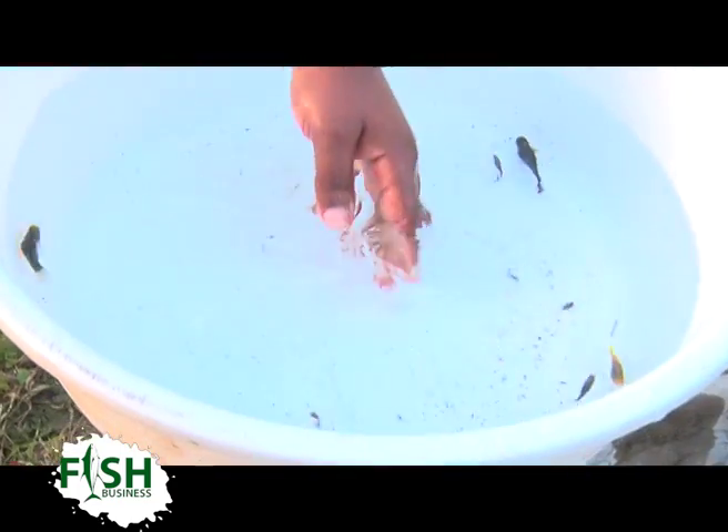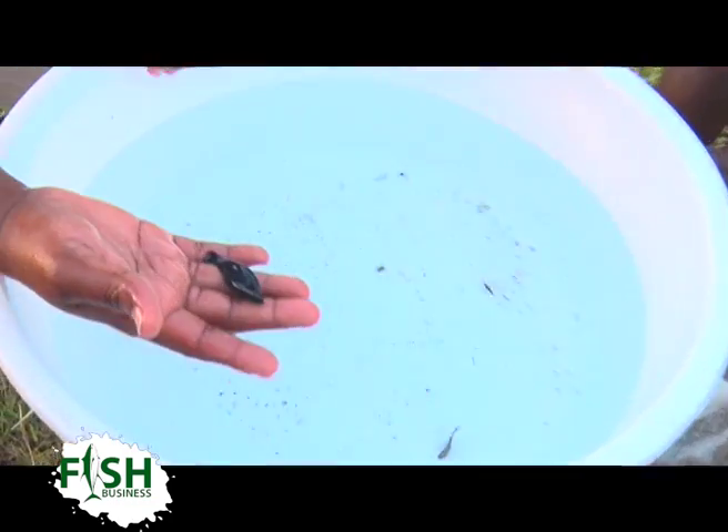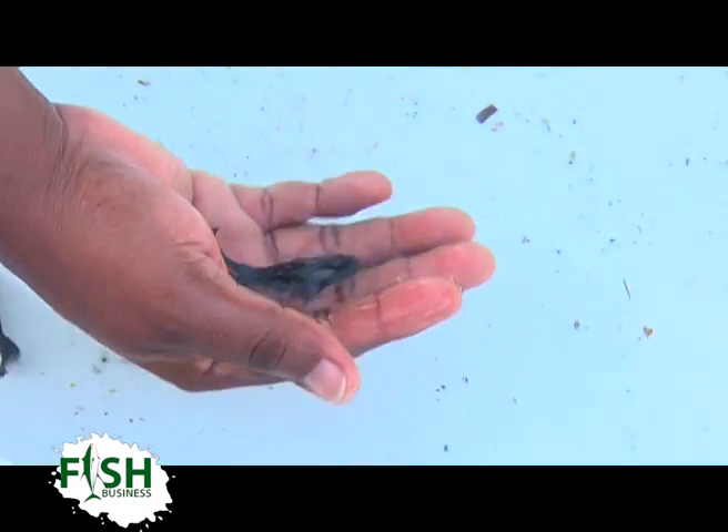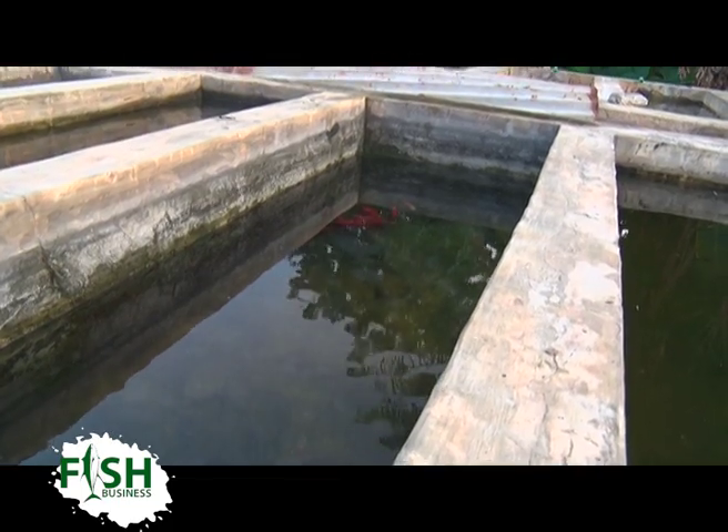Hatchery is an art of a kind — it doesn't require a lot of formal education. Paul got into it through research and learned the skills of how to hatch fish, especially catfish, which is now what they are really capitalizing on.